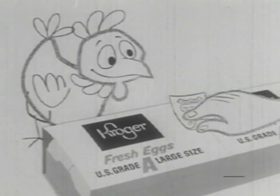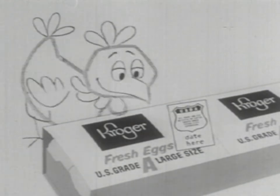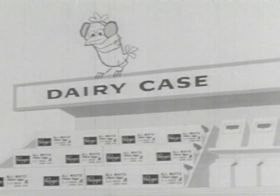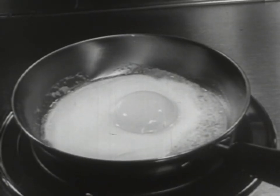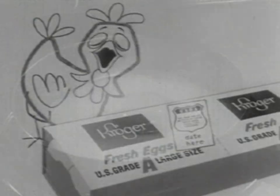Every egg graded, every carton dated in a cool, cool grading room. From the hen to the Kroger dairy case, they're kept cool all the way, so they're grade A all the way, guaranteed to ride high in the skillet.